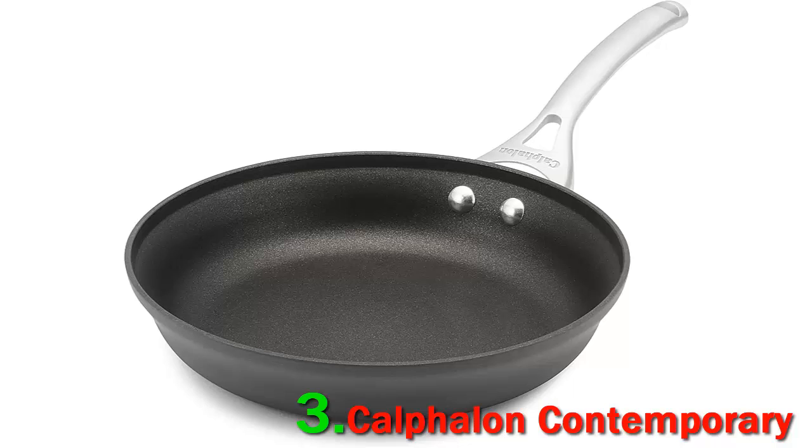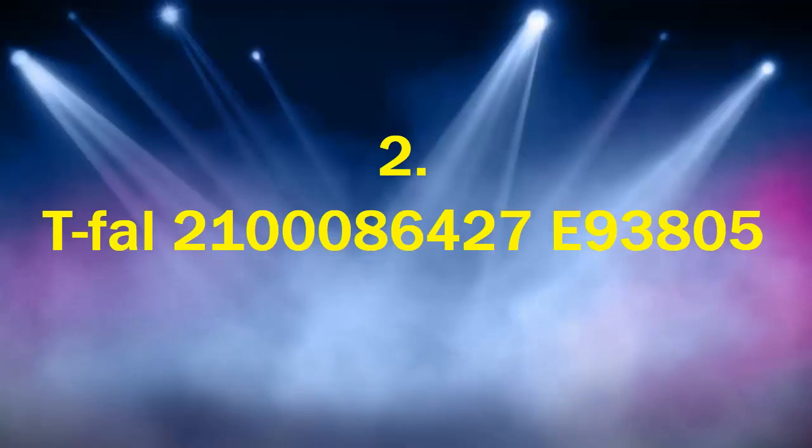Cleaning: Calphalon claims this collection is dishwasher safe, but I always recommend hand-washing premium cookware to avoid unnecessary damage from high temperatures, harsh detergents, and contact with sharp utensils. Check out my guide to cleaning Calphalon hard anodized cookware for more details.